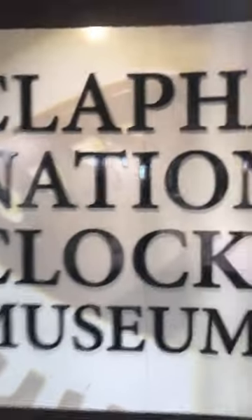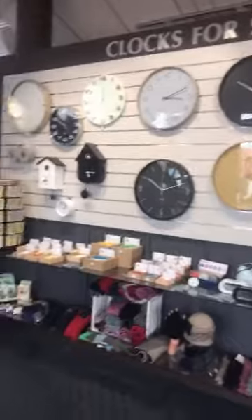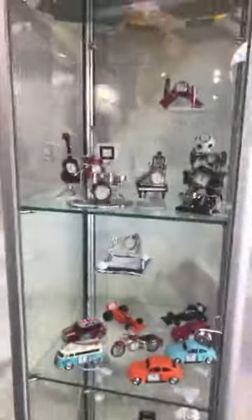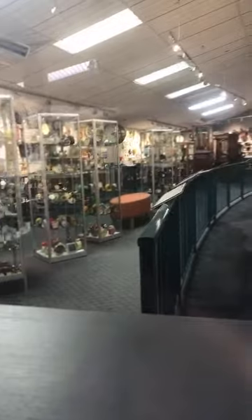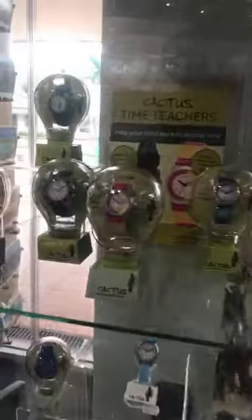Welcome to the National Clock Museum! Here is the opening clock, and you can see all the clocks. This is like a whole museum of clocks. Here is what is to come — you can see so many different types of clocks.